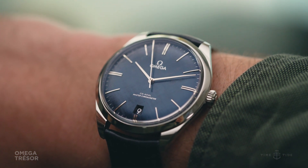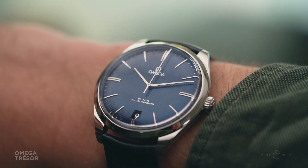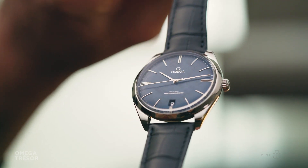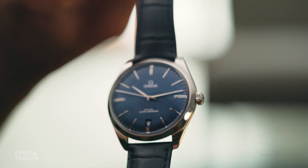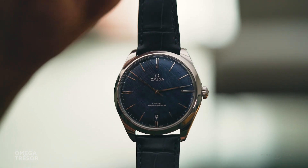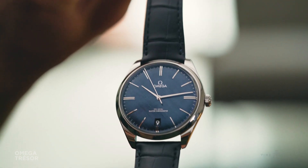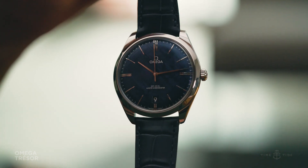This changed when Omega dropped a series of new Tresor models, including this handsome steel fellow with a very interesting dial. This is the first time we've seen a steel Tresor, and it definitely gives the watch a more everyday feel without dressing it down too much. The case itself is on the larger size for a dress piece at 40mm across and fairly slender at 10.6mm — a good modern size that looks quite classical with its elegantly curved lugs.